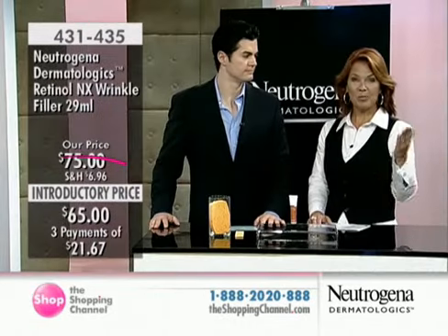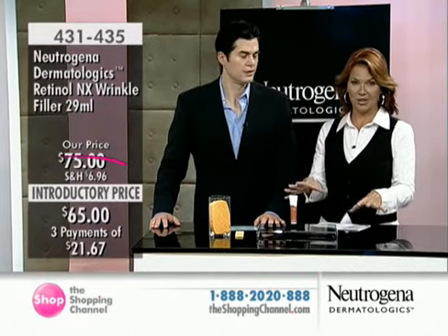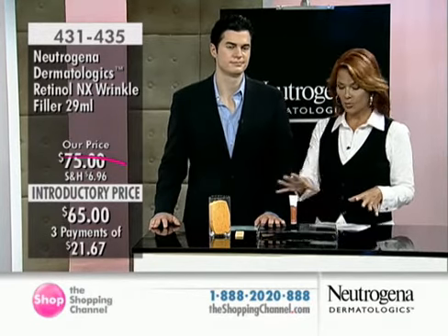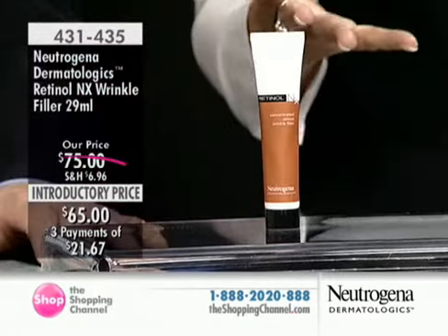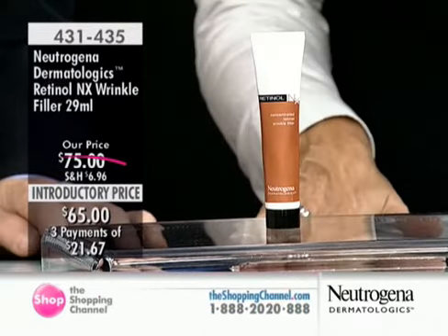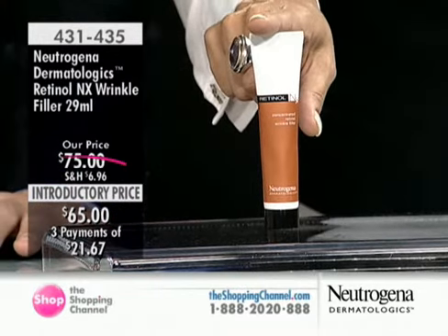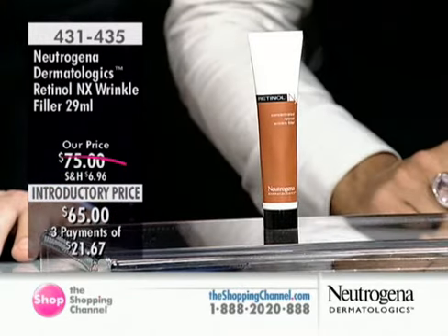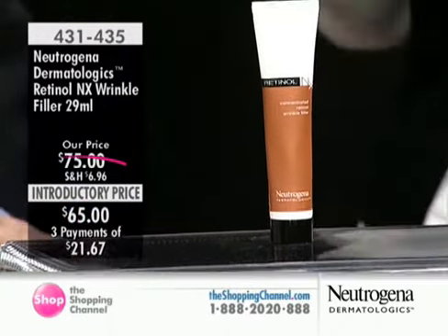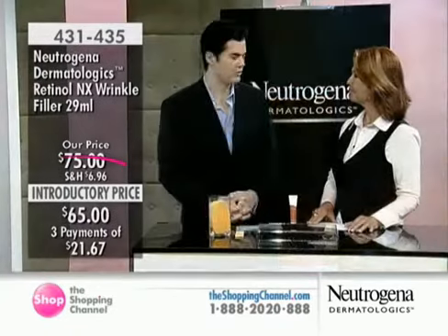Dr. Will Kirby joining us today. It's exciting to bring you products found only right here at the shopping channel. This is brand new — it is the Neutrogena Dermatologics Retinol NX Wrinkle Filler. You're getting 29 mils here, about a 60-day supply. Just a little dab will do you, and it's $65 — three payments of $21.67. A targeted treatment, item 431-435, with fantastic clinical results. This product contains both retinol and hyaluronic acid — they're married together.